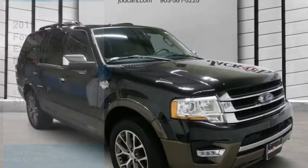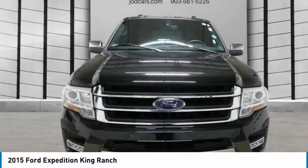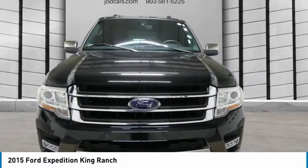Looking for the right vehicle? Check out the 2015 Expedition. Powerful, controlled, resourceful. Expedition.